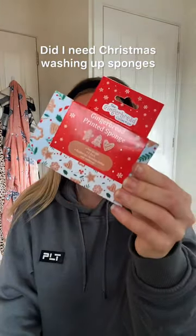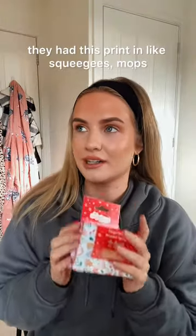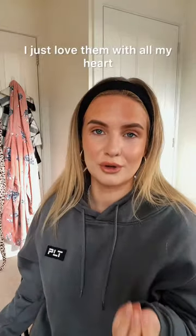Did I need Christmas washing up sponges? No, but also yeah. This print in like squeegees, mops, cleaning slippers, gingerbread microfibre cloth — this is from B&M. I can't not buy anything with gingerbreads on. I just love them with all my heart.